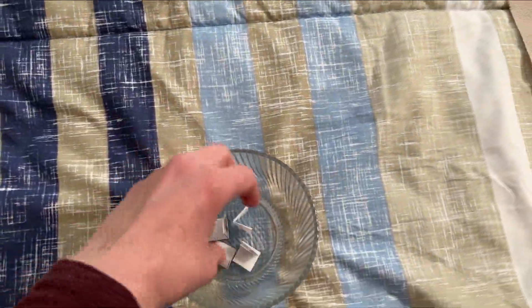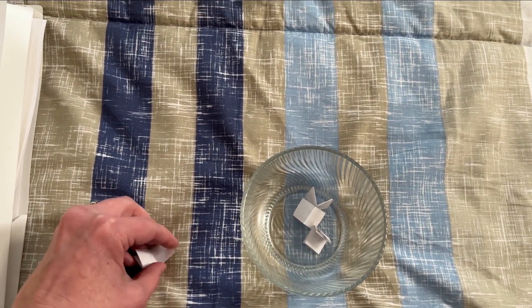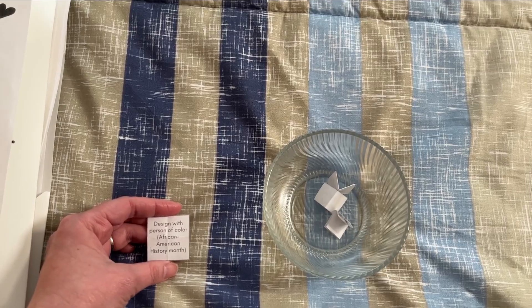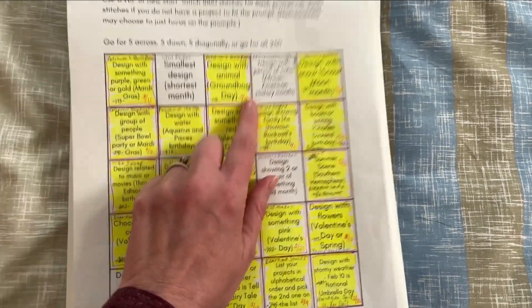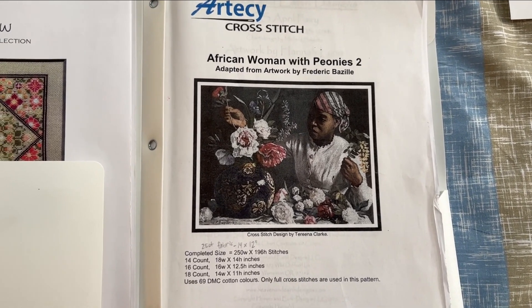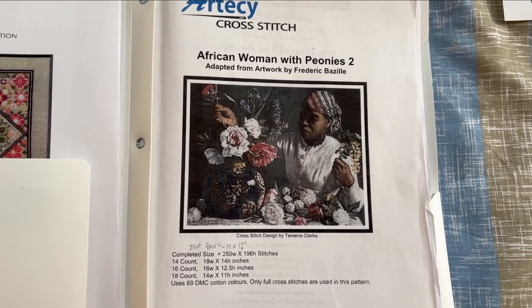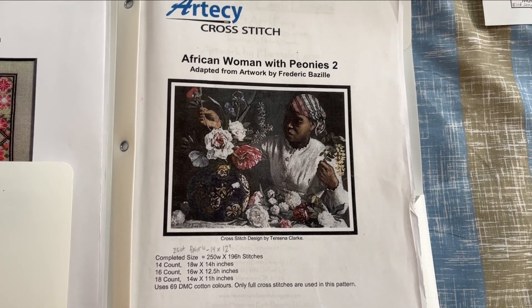Let's pick my project for today — only four left. Designed with a person of color for African American History Month — woohoo! I've been waiting for this one all month. African woman with peonies, because it's the first one in my book. I started this with Denise over at Black Ribbon Stitch Studio and Colette, the highway stitcher. They were starting it and I thought it was really pretty, so I needed to do it too. Let's go get my piece and see where I'm going to work today.